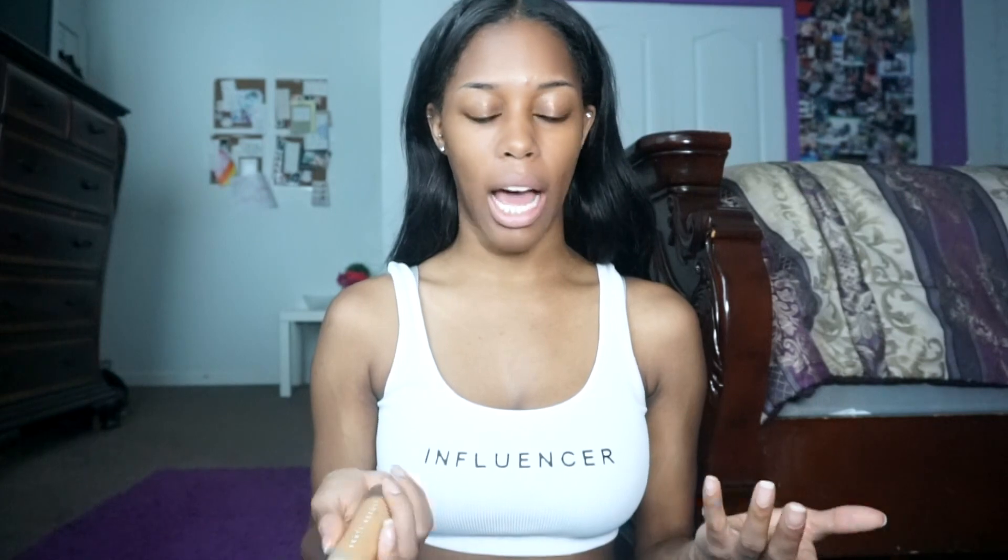The first thing we want to use is Fenty Beauty. My last company bought it for me — they didn't really know which color to buy, so they bought me like three to experiment with. I'm kind of in between a 350 and a 370, so I'm right in between there.